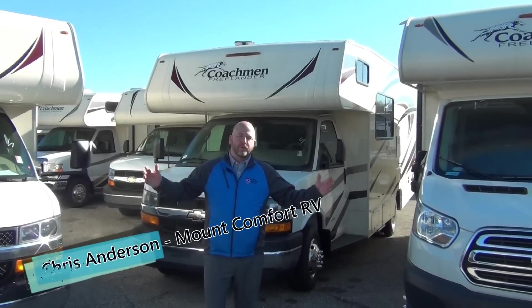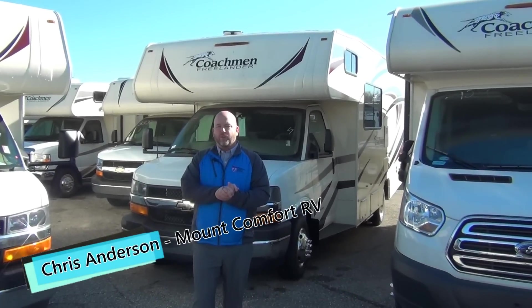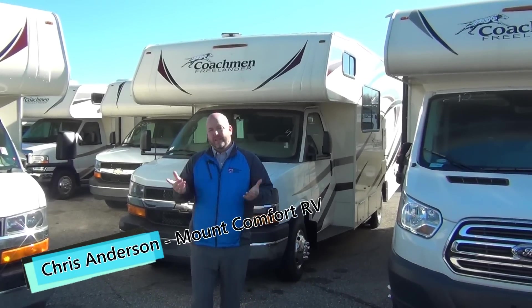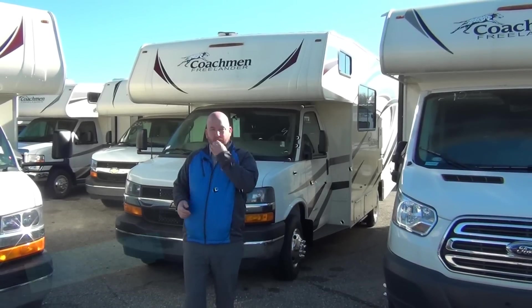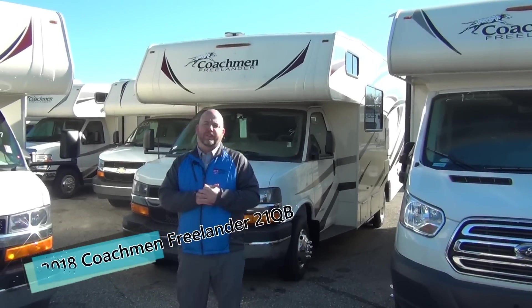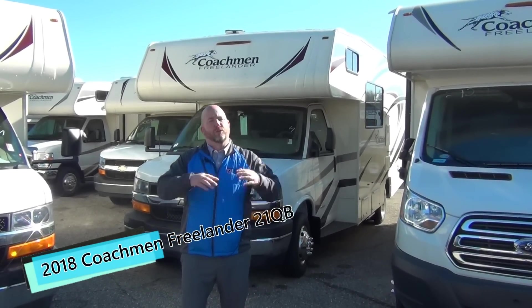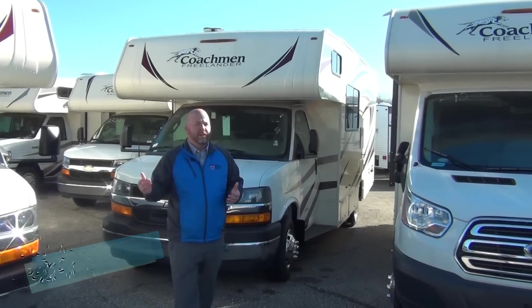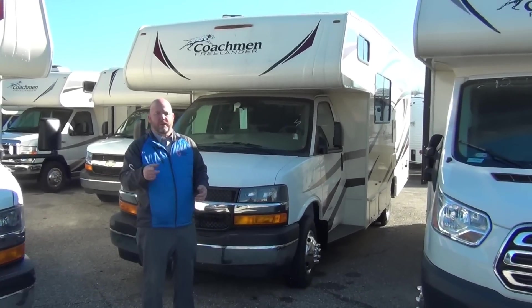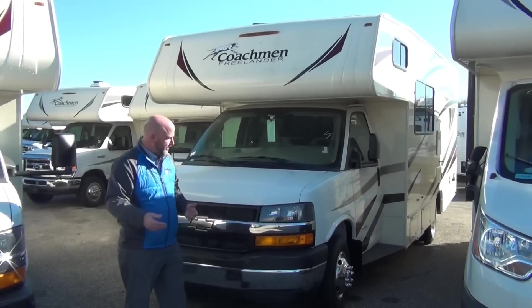Hi folks, Chris Anderson with Mount Comfort RV. I'm here today to do a Freelander from Coachman. This is the 21QB floor plan, a 2018 model. By the way, we are located right on I-70 just east of Indianapolis. A lot of times people watching the video don't know where Mount Comfort RV is — somebody suggested I say that, so there you go. See, I'm paying attention sometimes.